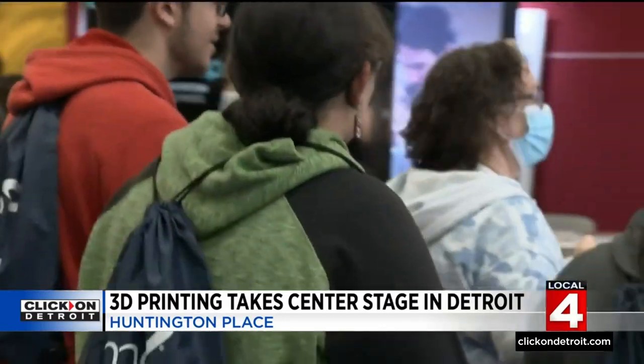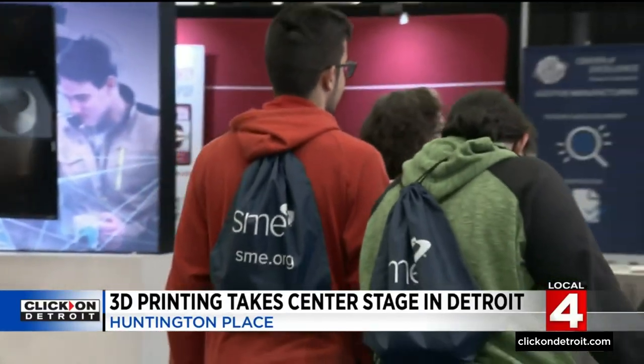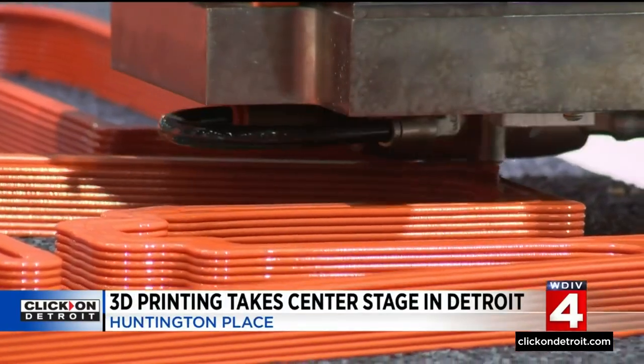Along with manufacturing professionals, the show also attracts a good amount of students interested in this growing industry. It seems like 3D printing, resins — all those are where the future is going with technology. So might as well get on with the train now.